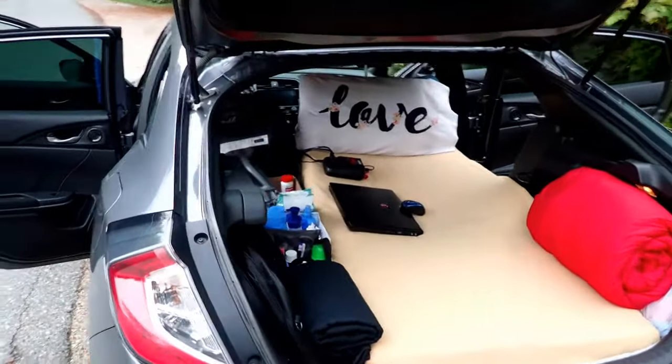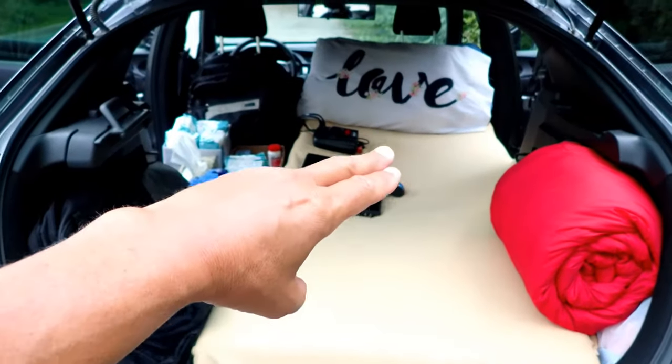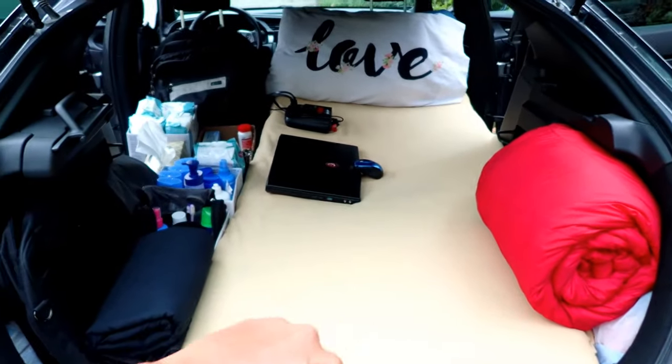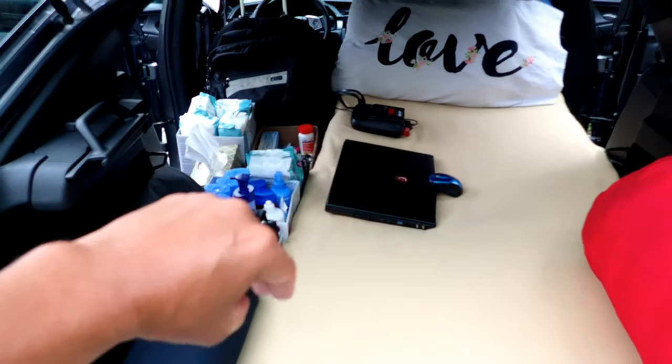I'll just show you the basic setup. When I put the back seat down and push the front passenger seat forward, it gives me about seven feet to lie down and sleep comfortably. Sleeping bag for when it gets cool, toiletries and miscellaneous along the side, power inverter to charge electronics.